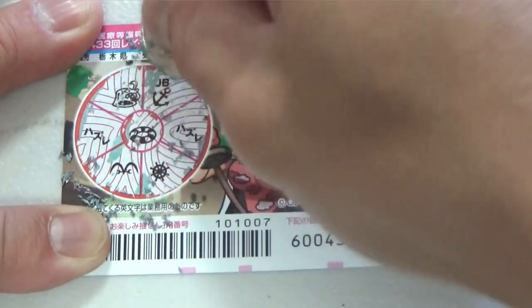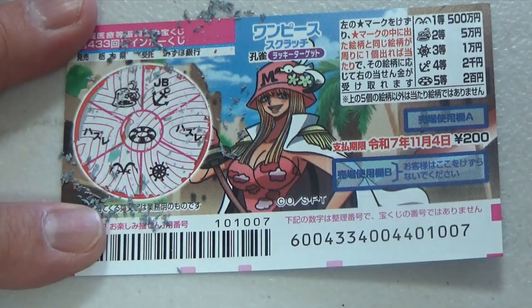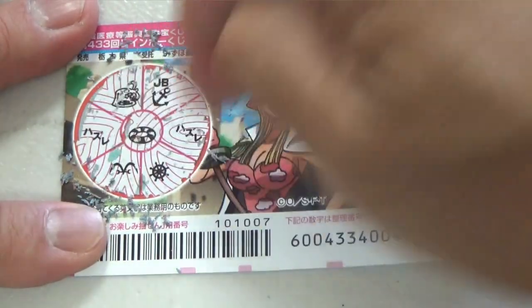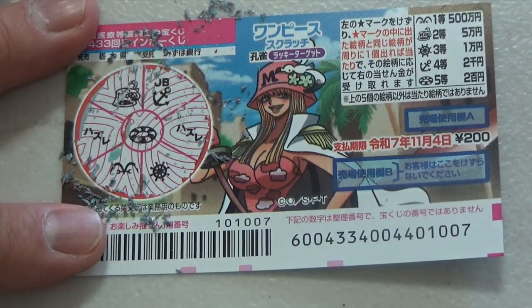What? Not even the lowest prize. This is Hazurei — Hazurei. I don't have any matching pictures. I have completely lost.